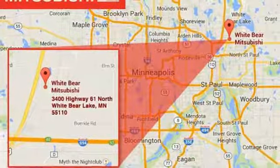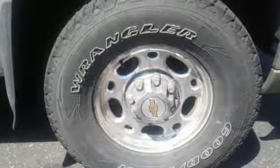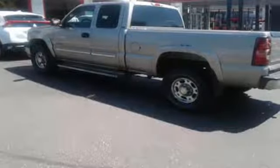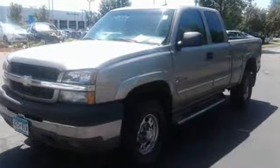Inside you'll find a multi-speaker stereo sound system, 3 power outlets, air conditioning and more. Tough as nails mechanical systems combined with a host of features and Silverado style make this 3-quarter ton pickup a great buy. Take it for a test drive today.